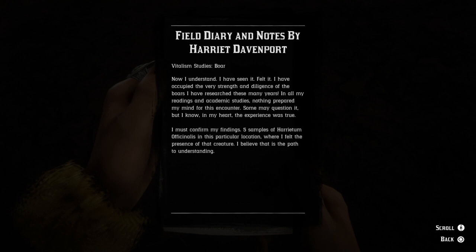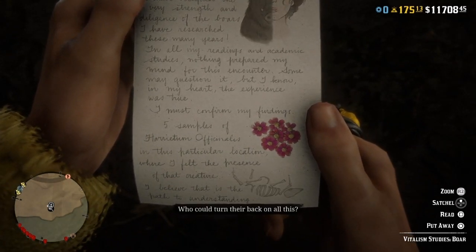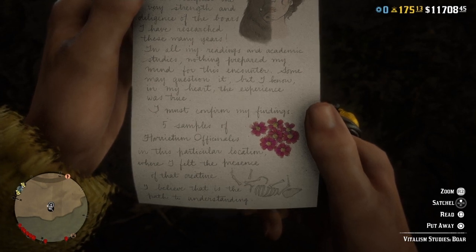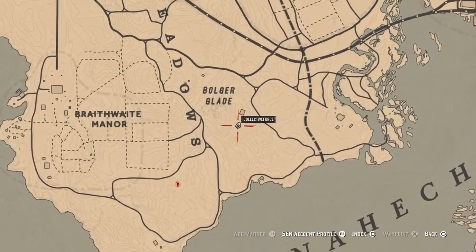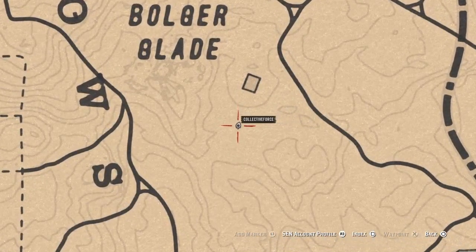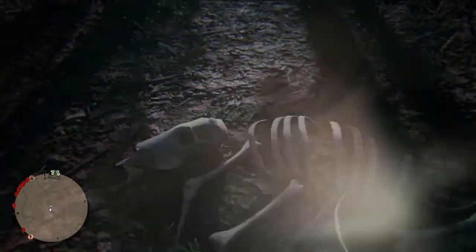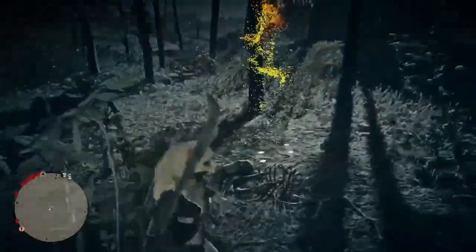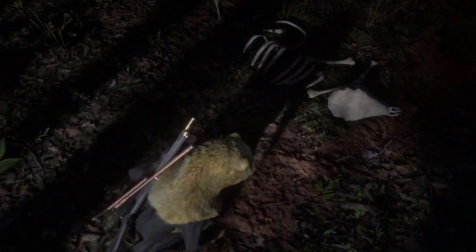So where exactly is this location? The pamphlet actually tells you — there's a little picture of a skeleton at the bottom. That skeleton can be found in one location: right down near Lanahatchee River, by Braithwaite Manor and Bulger Glade, in the middle of the woods. When you reach that spot, do the usual trick of entering eagle eye and the wonderful colors should appear, then inspect the site. Once inspected, begin your journey as the boar.